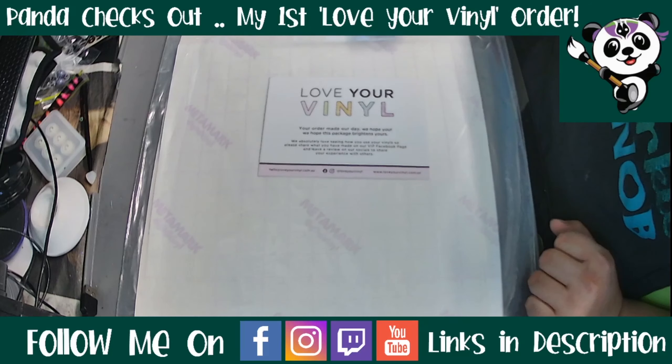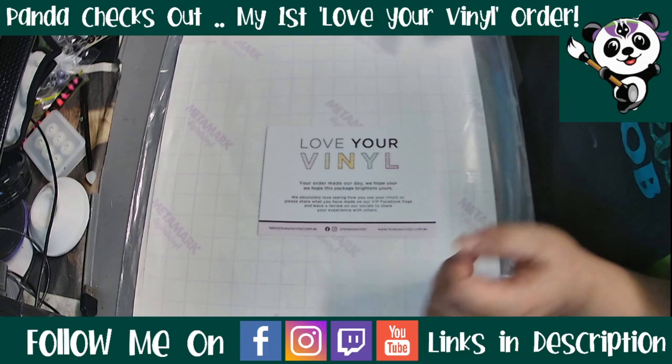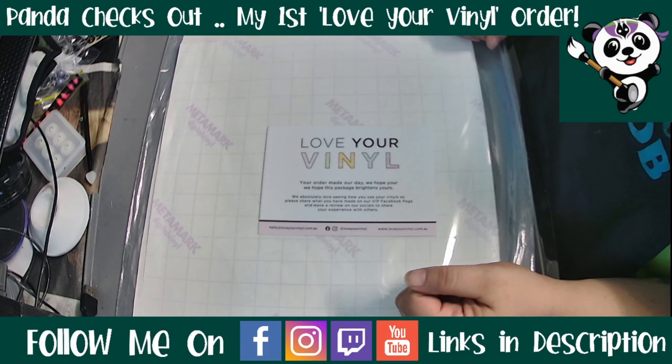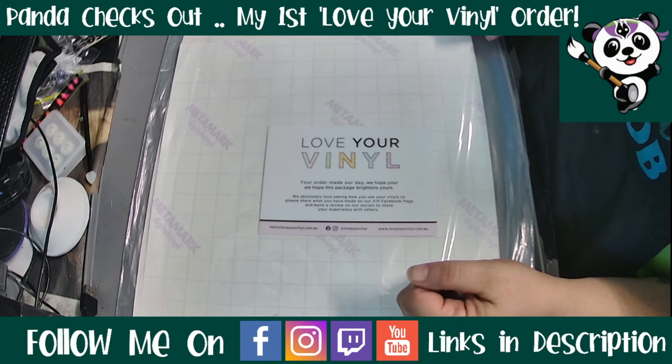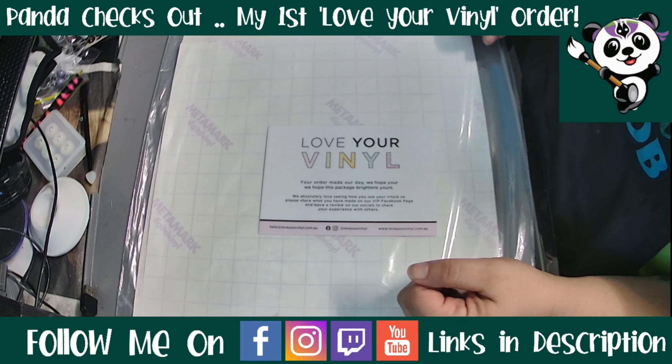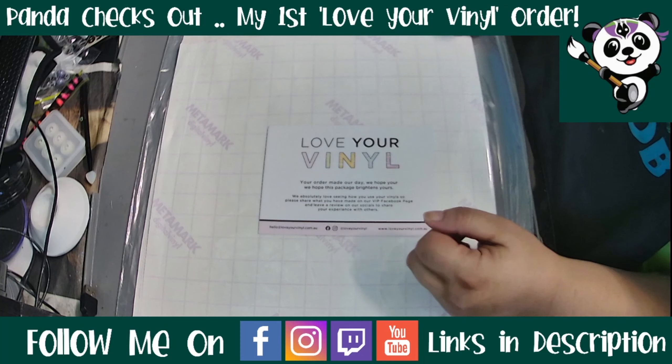I actually reached out after I placed my order and told her what I do on my channel and asked if she'd be okay with me doing a video. She got really excited about that. She is one of the friendliest and most knowledgeable people for her industry that I have come across — shout out to her for knowing her stuff.